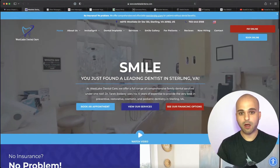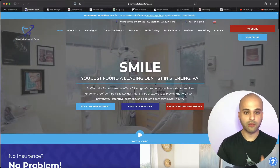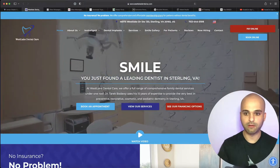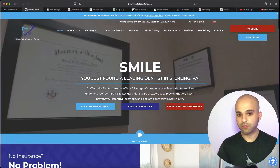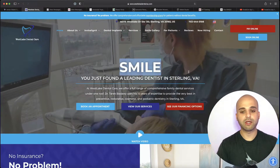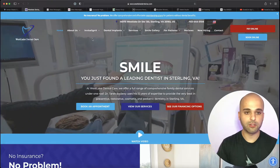This website is also by them, and it has a little bit of creative mixed with the keyword — I thought this was a good example. 'Smile. You just found a leading dentist in Sterling, Virginia.' It clearly targets what people are searching — 'dentists in Sterling, Virginia' — but they also factored in something creative. That's a really good option right there.